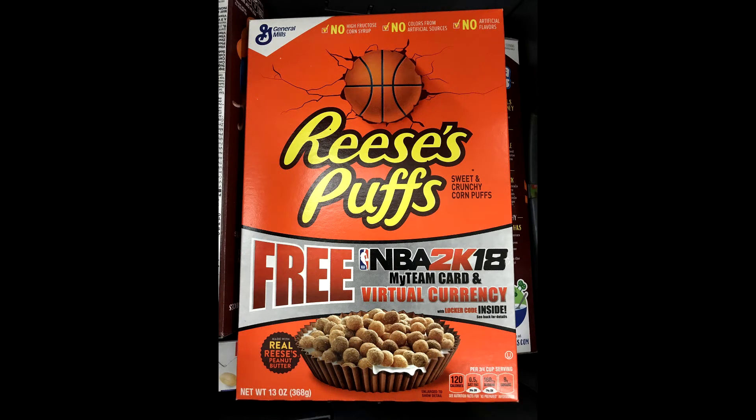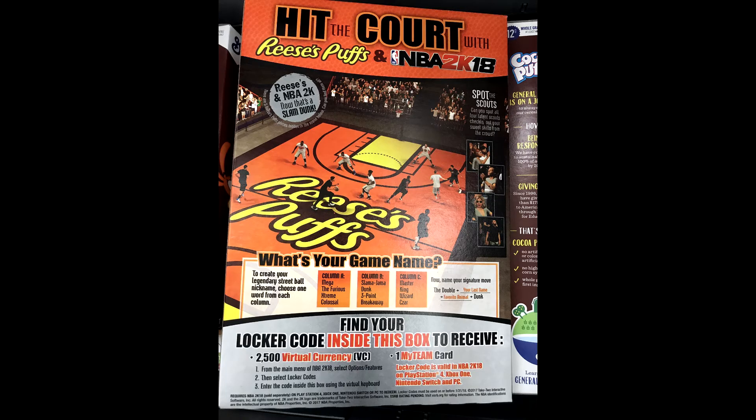Hey, what's up guys, this is Codeman. Next time you go to the grocery store or supermarket, look for Reese's Puffs cereals, because inside there's a locker code where you get free BC and a free player card. It's probably just a trial card, but either way it's pretty cool — you get something for free.